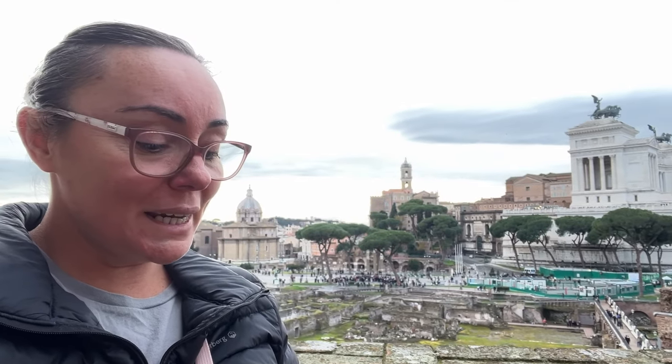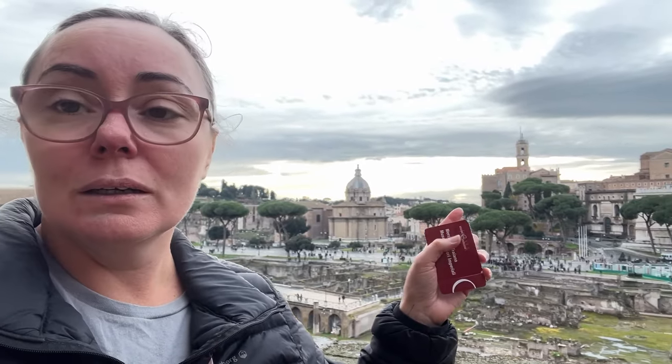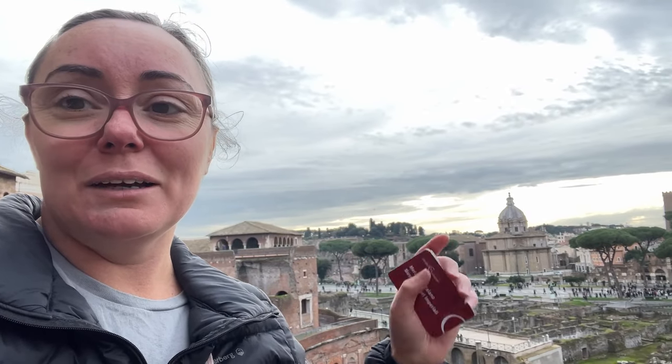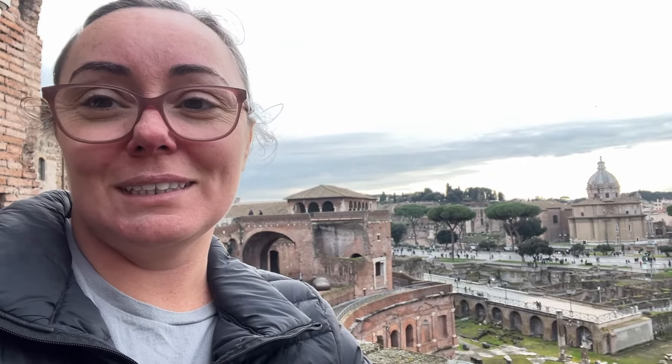We've now made our way to the Mercati di Traiano, Museo dei Fori Imperiali. This museum is near quite a lot of monuments — just down the road there's the Colosseum and across the road is the Forum. Heaps of stuff to see here. We thought we'd pop in just because we walked past it the other night and it looked good from the outside. These are all lit up at night and look absolutely magnificent. We decided to pay to go into the museum because I love museums.